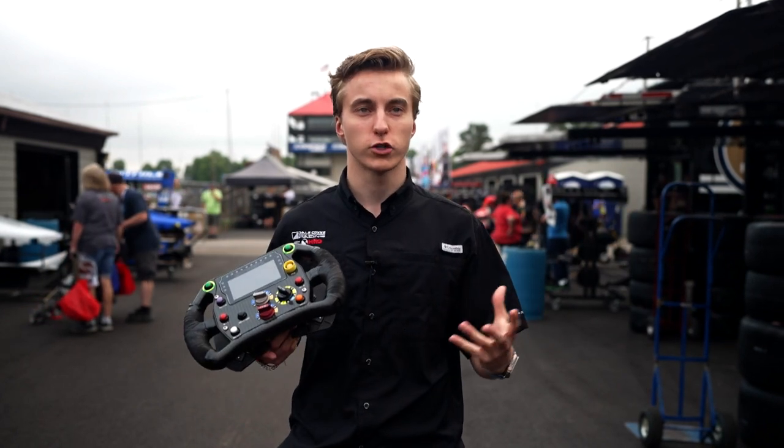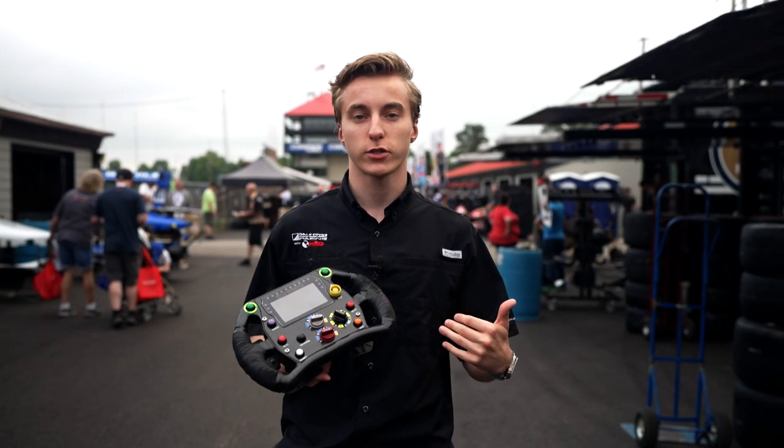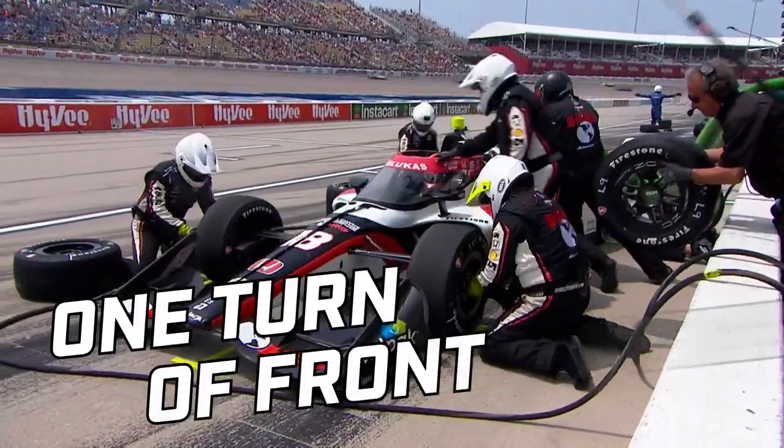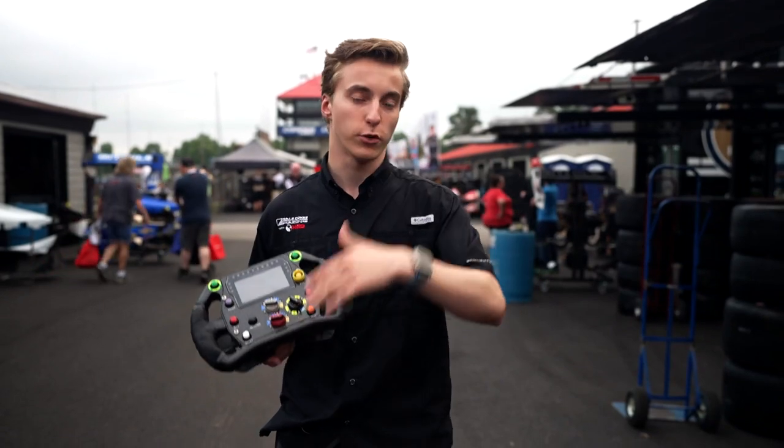Of course, we have the basic versions of 'go to pit' or 'box.' From my side, we say 'box,' which means go into pit lane this lap. For qualifying, they'll say 'finish and pit this lap' — just finish the lap, then box.